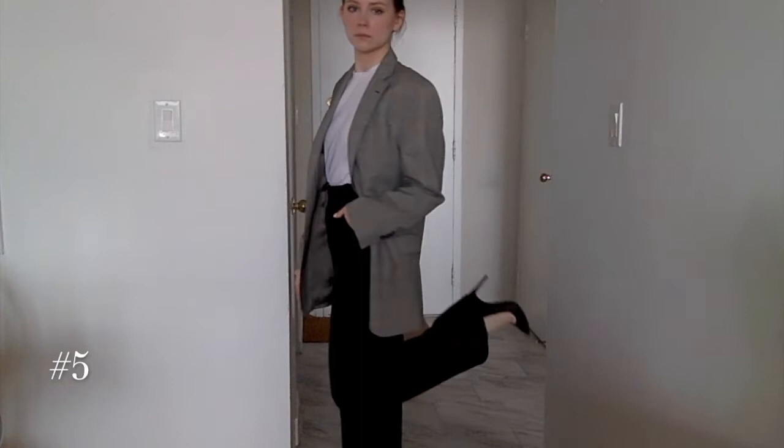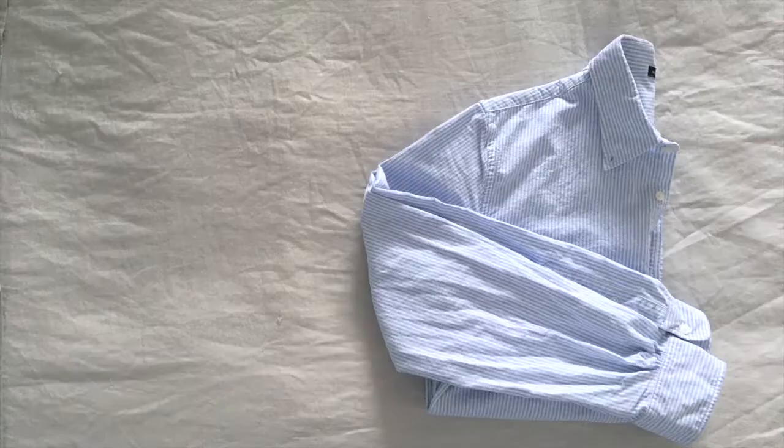For a fun and flirty day look, pair that white tee with the black skirt and your favorite sneakers. Or if you vibe with a different black bottom, black wide-leg pants are always the way to go — throw on a blazer and switch out the sneakers for heels to rock a chic workwear-inspired look.